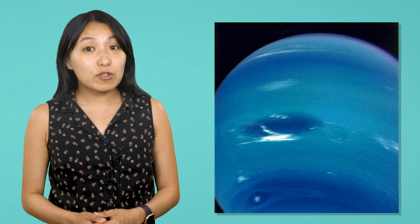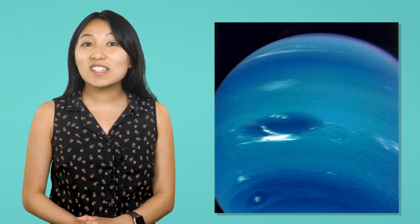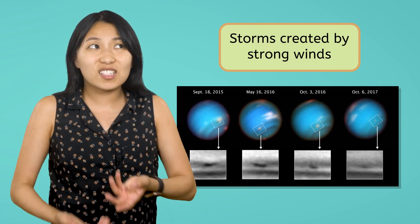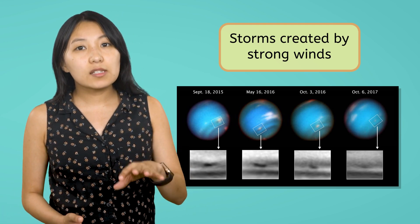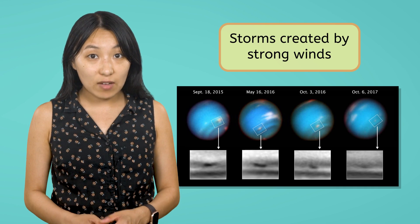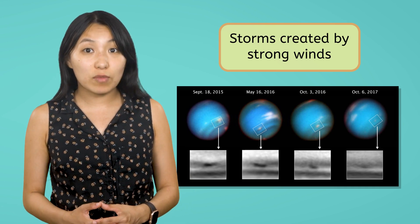Unlike Uranus, Neptune's internal heat remained undisturbed, powering the fastest winds in the solar system. These winds can travel faster than the speed of sound and create strong storms. And without land to slow them down, these storms can last for years — longer than here on Earth, but not as long as the storms of the gas giants. Neptune's fast winds and turbulent atmosphere interacting with the methane found there may also be why it appears a deeper blue than Uranus.